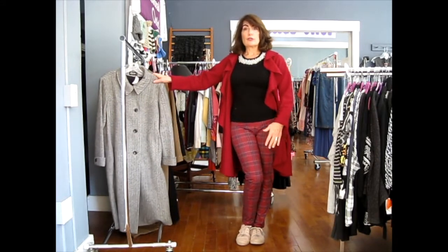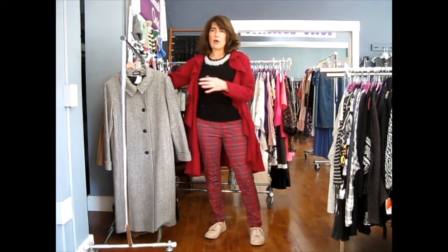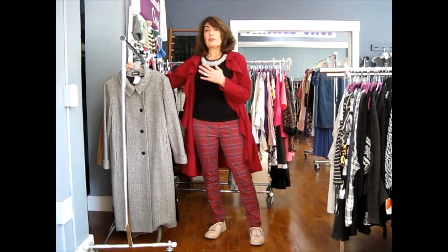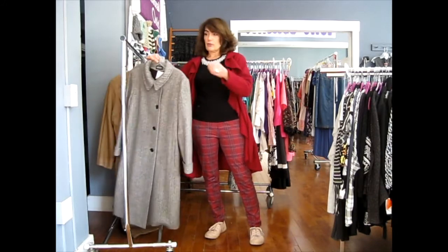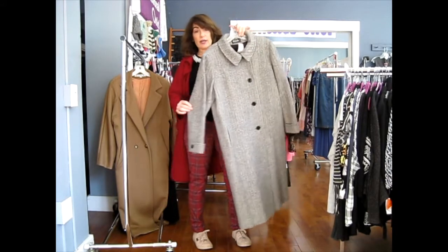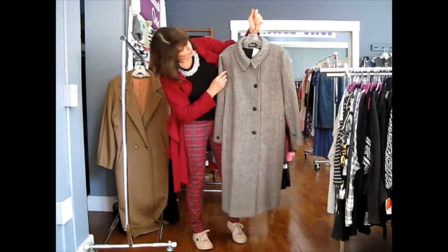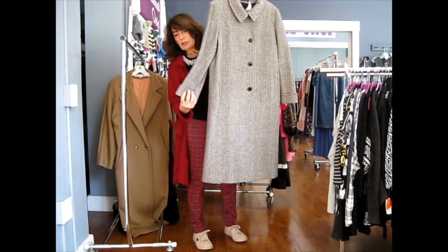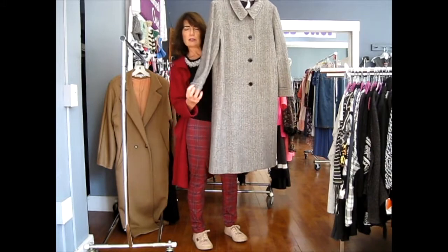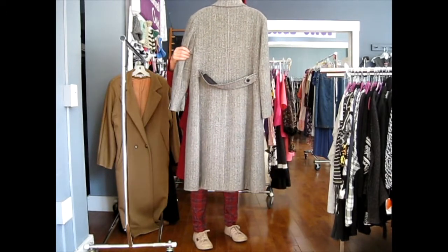So moving on to the coats we're going to be working with today — these are all 100% wool coats, they're all long coats, there are no jackets here, and they're all pretty dressy coats. They're not super casual, but what I want to show you is how versatile and practical these coats are. The first one is this vintage one by Our Left, made in the USA. It's a herringbone tweed coat in gray, single-breasted with almost a Peter Pan collar, little trench-style bands at the wrist, and an attached self belt at the back.